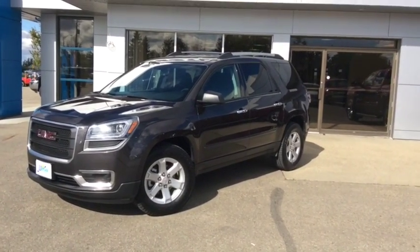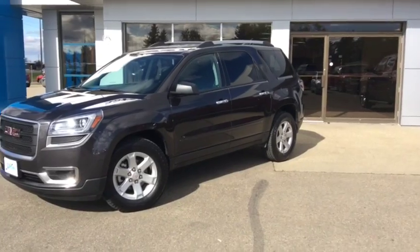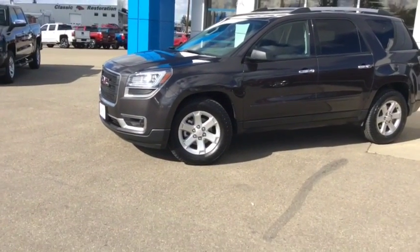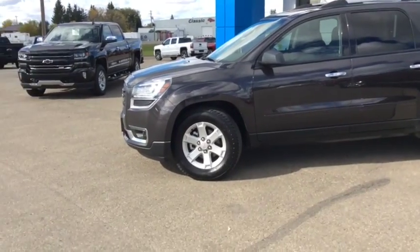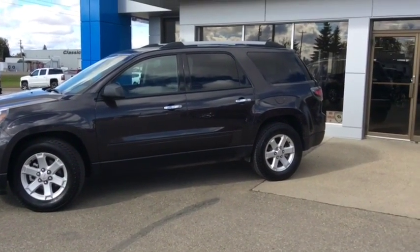Good afternoon and welcome to Westlock Motors. This is stock number T1651, one of our certified pre-owned units for sale here in Westlock. This is a 2016 GMC Acadia all-wheel drive, finished in an Iridium metallic. Under the hood you have got a 3.6 litre dual overhead cam V6 engine paired with a 6-speed automatic transmission.